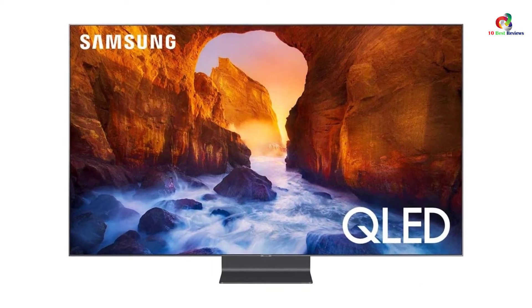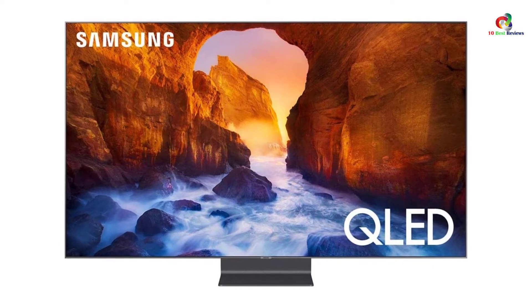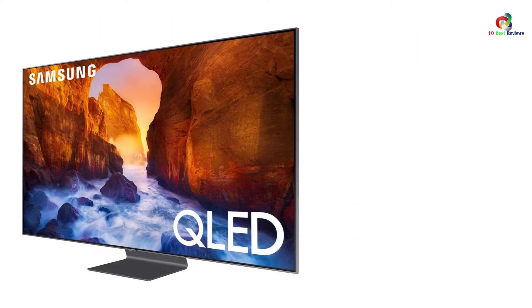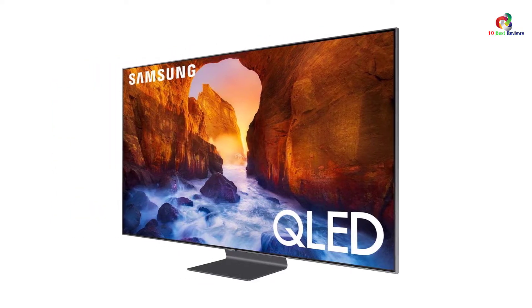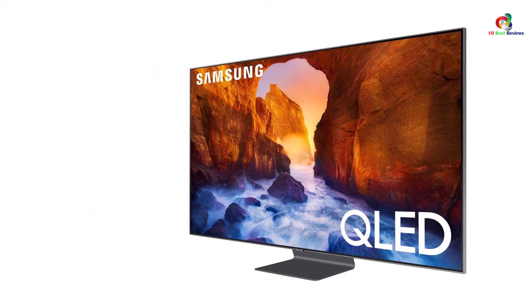With up to a 6-outlet surge adapter with night light, it is a fantastic TV that will suit you better. The TV also comes with remote control battery and power cable for easy control and connections.